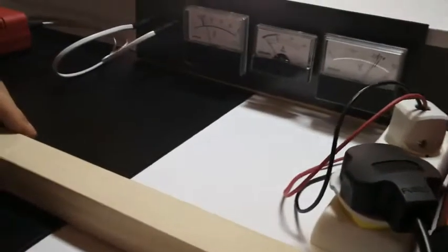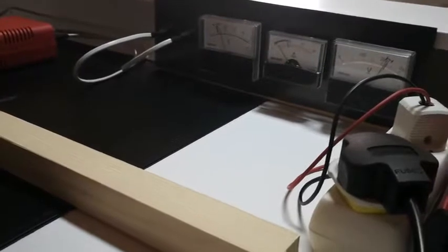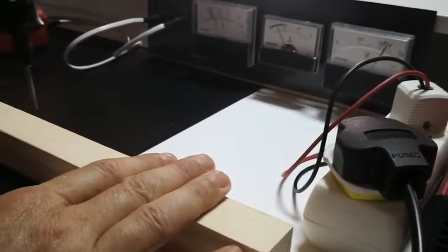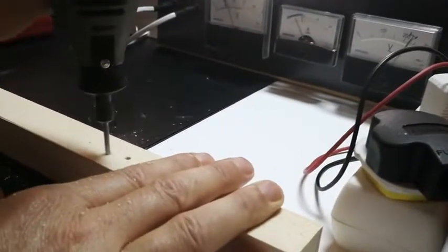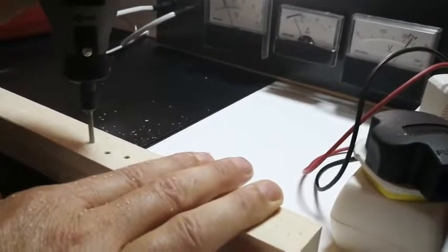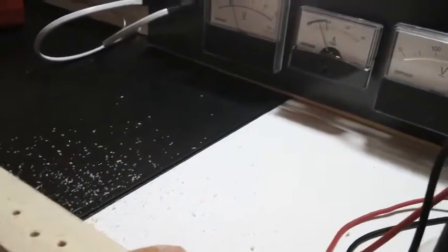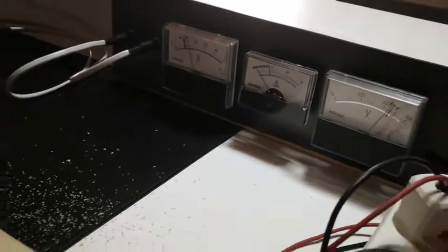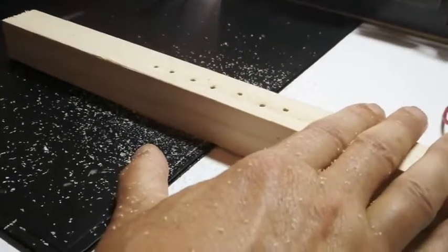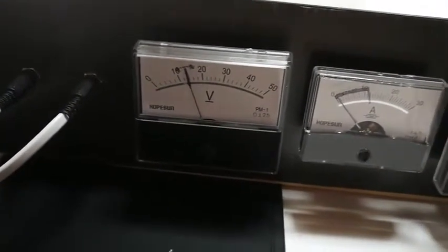What we're now going to do is demonstrate the system working under what's known as a torque load. We've taken a high torque device and we're going to drill a few holes just to see the effect. We're drawing five steady amps. As you can see, the voltage after drilling all the holes has immediately restored itself — so the charge rate is as close to instant as we can get it.